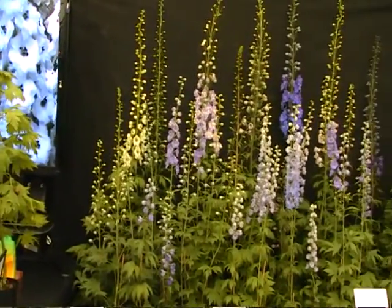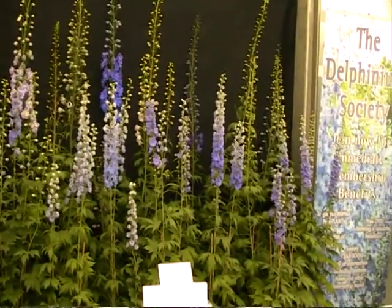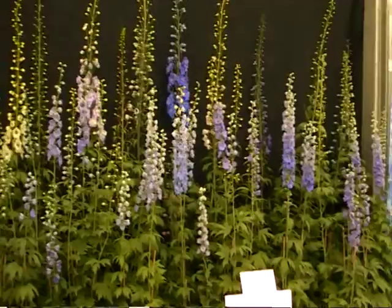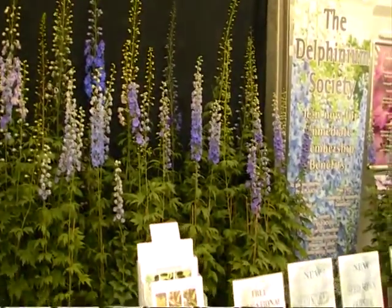Quite a good display of Delphiniums. The smaller early lilac one which we've bred flowers early, and it's just right for this show, with some taller ones at the back. Quite a good group — remember it's the 26th of April.